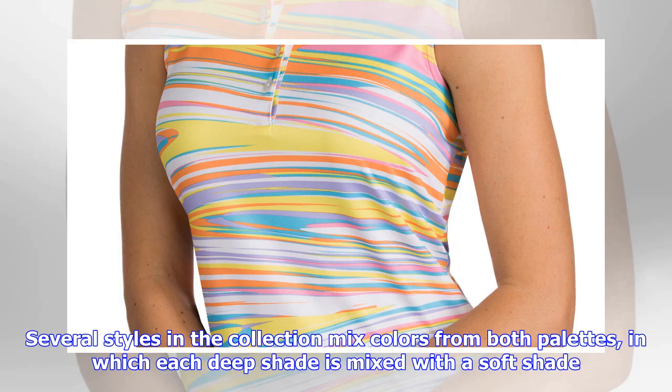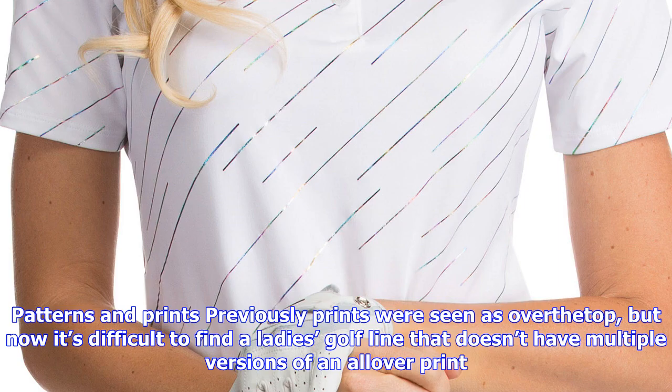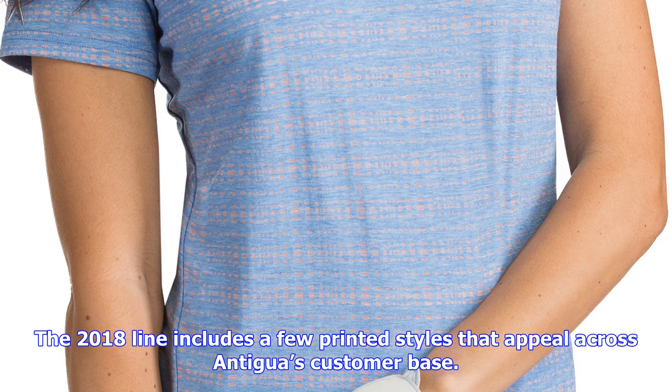The alternative palette features softer bright shades such as mandarin, oceanside, meringue, iris, and rose. This color-on-color trend makes what was once a basic polo suddenly appear original and contemporary. Several styles in the collection mix colors from both palettes, in which each deep shade is mixed with a soft shade. The soft color takes the bold color down a notch and makes it feel both modern and wearable.